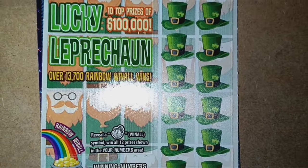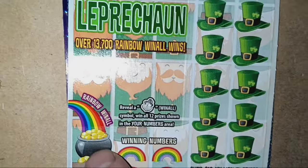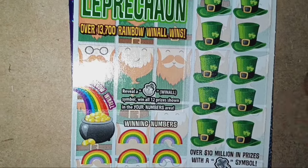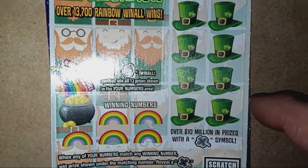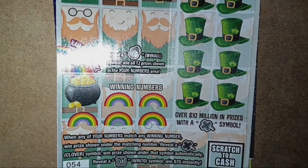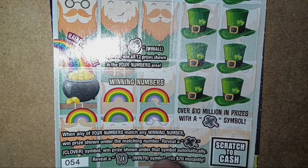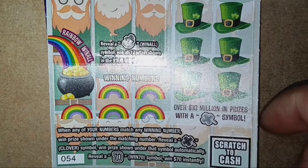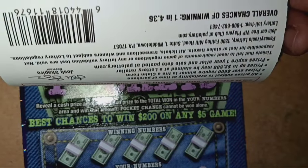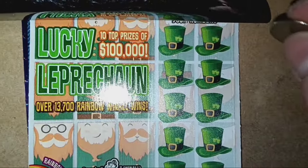We're picking back up with the $5 Lucky Leprechaun. On this one, we're looking for the Leprechaun — if we see it, that's a win-all, could be $70. Pennsylvania is always changing up the rules and giving us less prizes at the same cost. It is a number match. Reveal the Clover symbol for an auto win. The Big Bold 70 is $70 instantly — I've yet to find that. Overall chances of winning are 1 in 4.36, and this was a second chance ticket, which has ended.